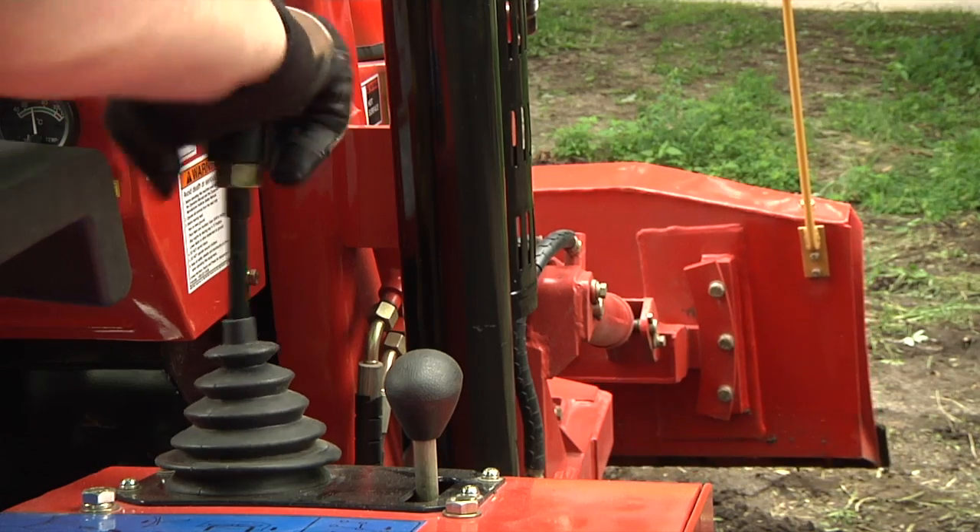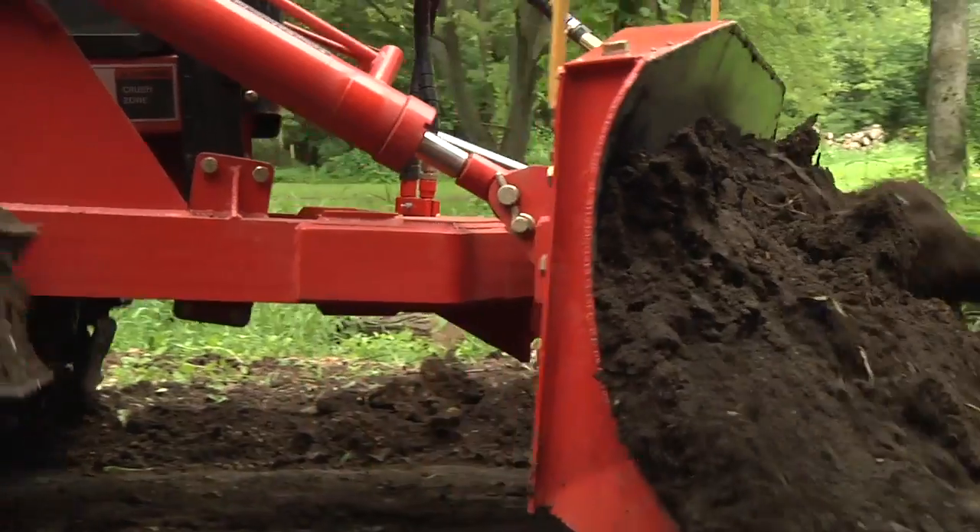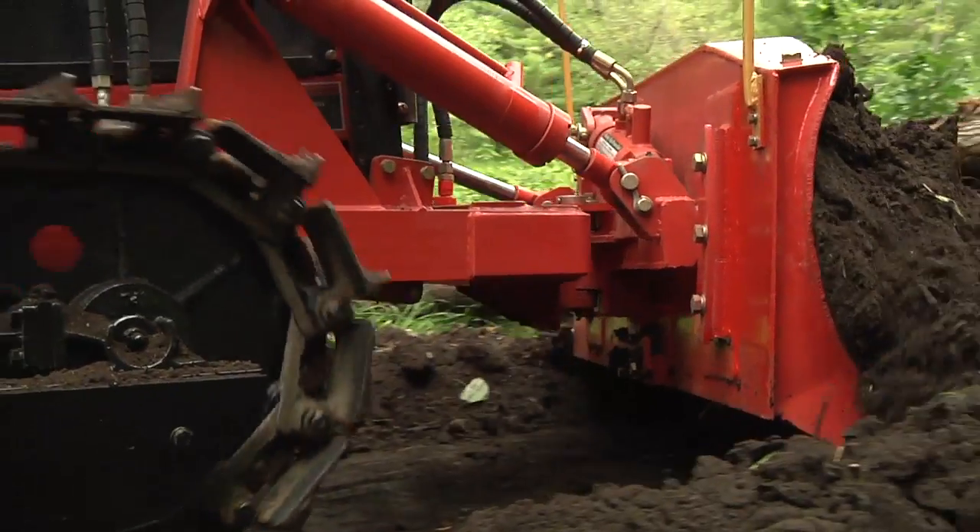The 6-way blade lets you adjust digging depth, make side hill cuts, create shoulders, and clear wide paths to finish the job right.